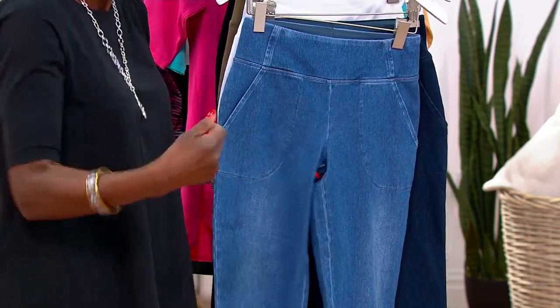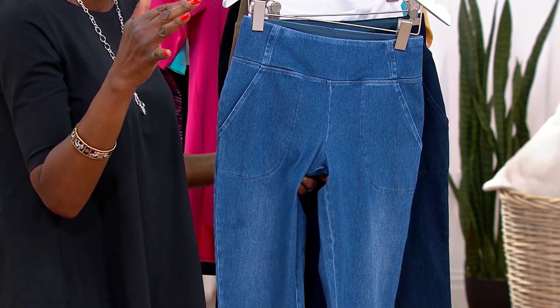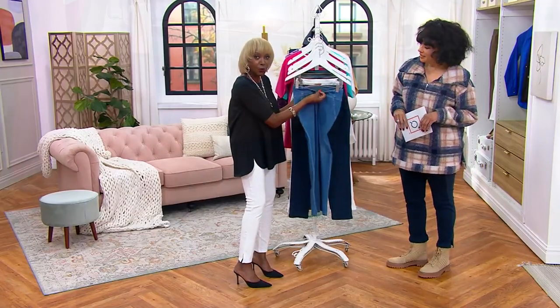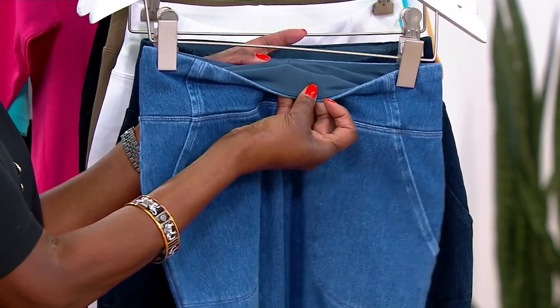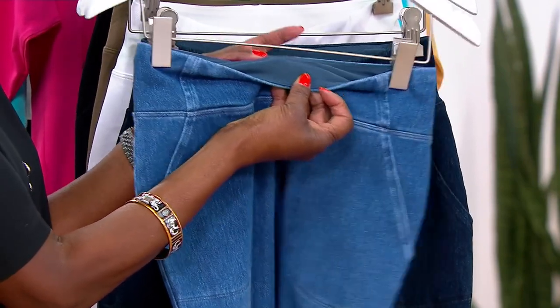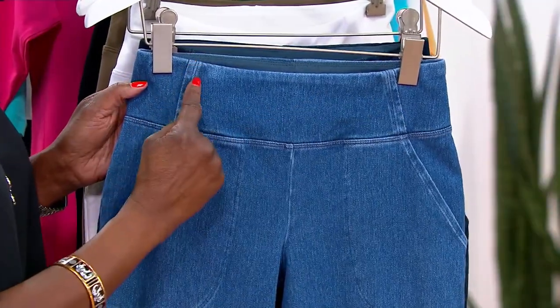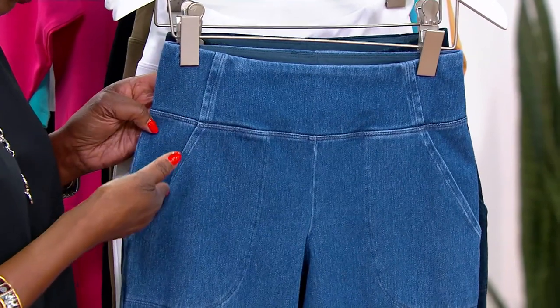I'm giving you that Blu-Tec control system — tummy control — which is my trademark. You can only get it here. Think about a denim with tummy control, no shaper needed. This inner seam I've done in a lot of my pants, but now I've given it the angle because she's going to go right into pockets.